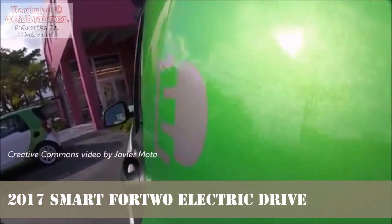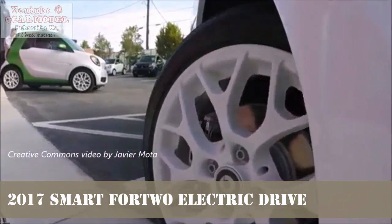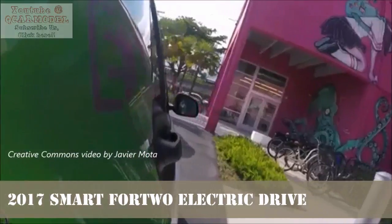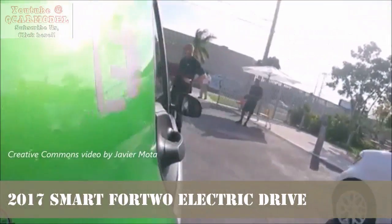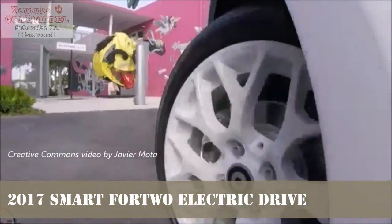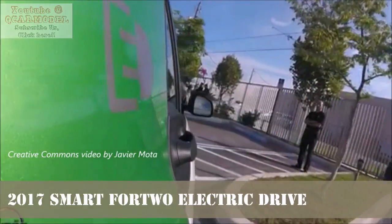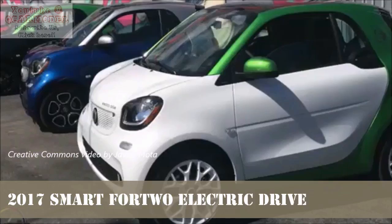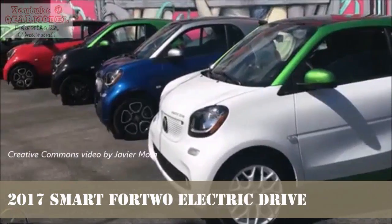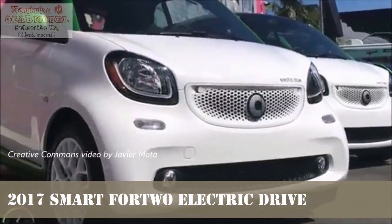The Smart Fortwo's biggest asset — its small size — is also its biggest problem during driving. In order to not rattle your fillings loose over bumps, Smart has to spring this microcar softly. The front McPherson struts and rear De Dion suspension are soft and produce noticeable body roll and dive under braking. During city driving this is an agile commuter, but ramping up to highway speeds turns that agility into an all-over-the-road headache.